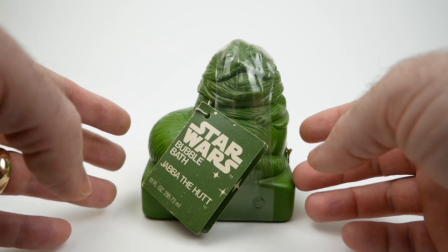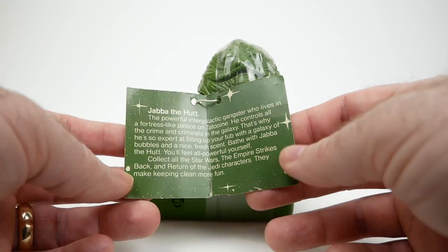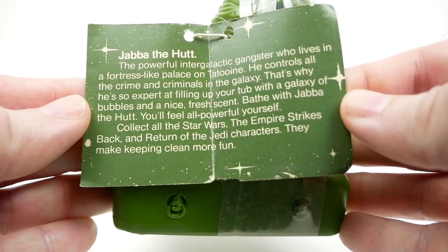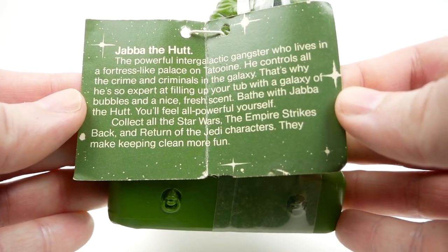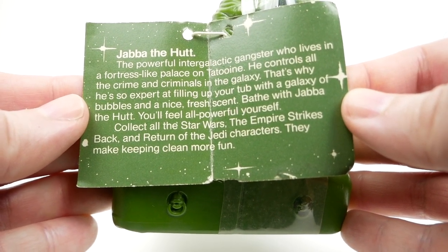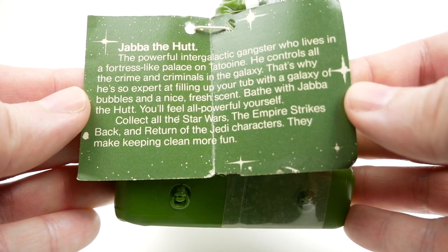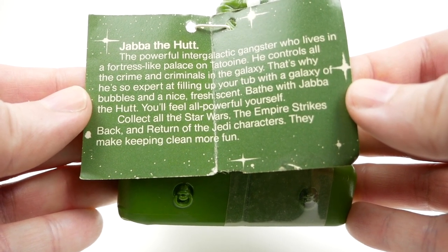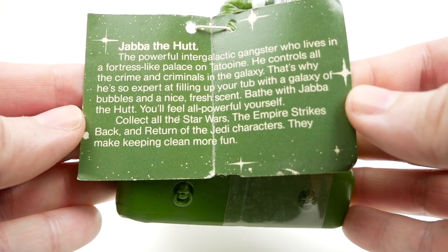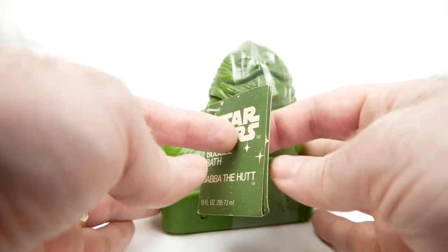I would like to look at this one in detail first. We'll look at the little tag here. It says: 'Bathe with Jabba the Hutt, you'll feel all powerful yourself. Collect all the Star Wars, The Empire Strikes Back, and Return of the Jedi characters. They make keeping clean more fun.' Indeed they do.